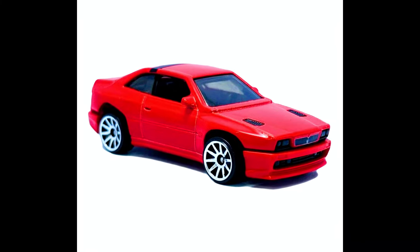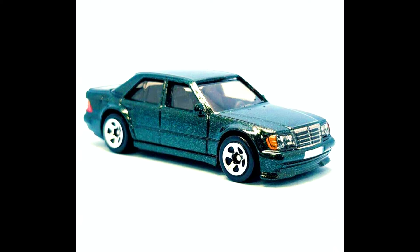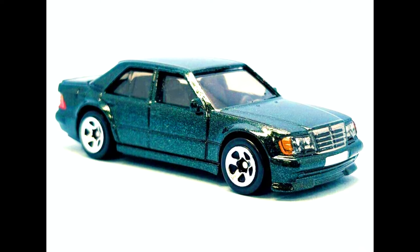Check out all the all-new upcoming models for the 2025 upcoming cases in the mainlines. Check out a sneak peek of these complete models.